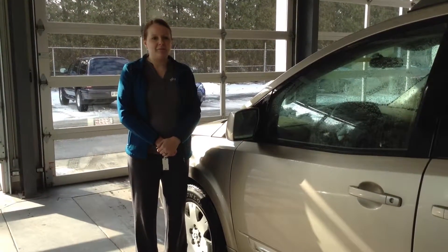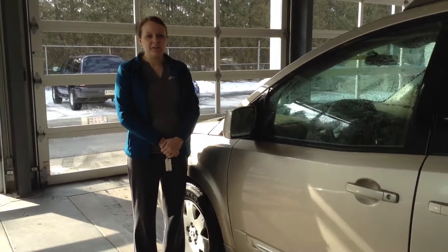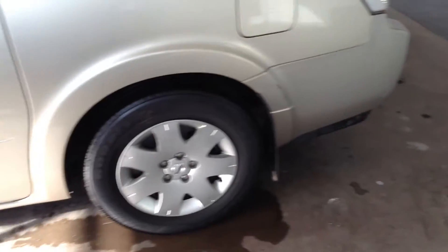Hi, this is Crystal at Team Toyota on Route 41 in Shererville. I'm here to show you this 2005 Nissan Quest, just under 140,000 miles.